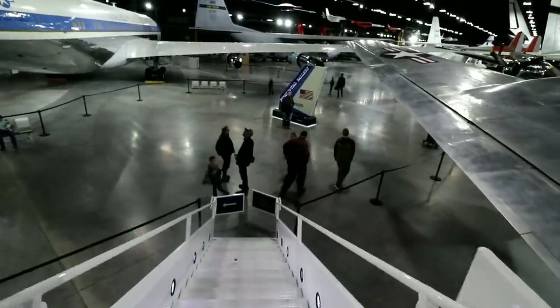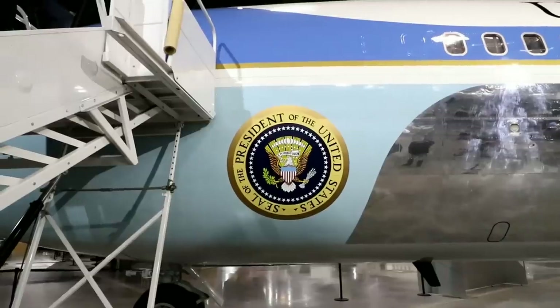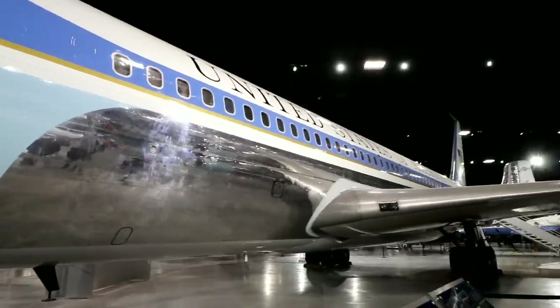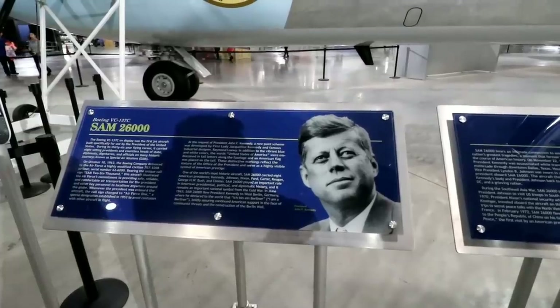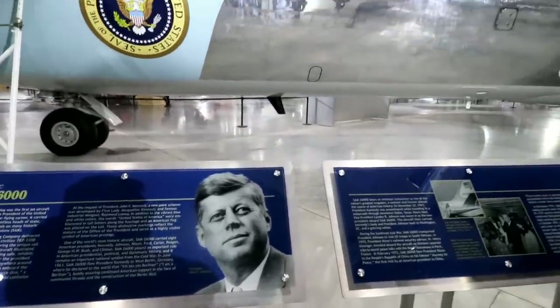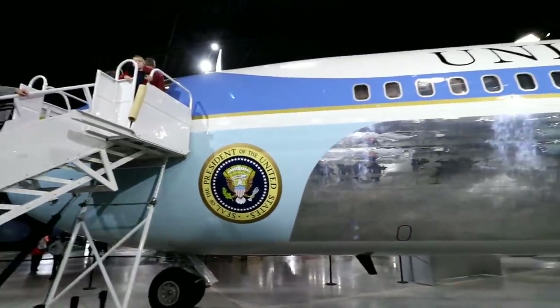Let's go see the JFK plane — I think that's next, and it's that one right there. Right here it says this was actually used by Kennedy, Johnson, Nixon, Ford, Carter, Reagan, George W. Bush, and Clinton. Or at least this model has. And this was the one that brought Kennedy home.